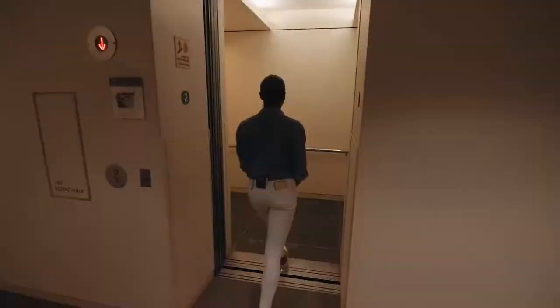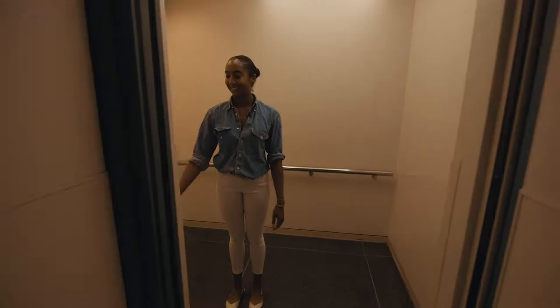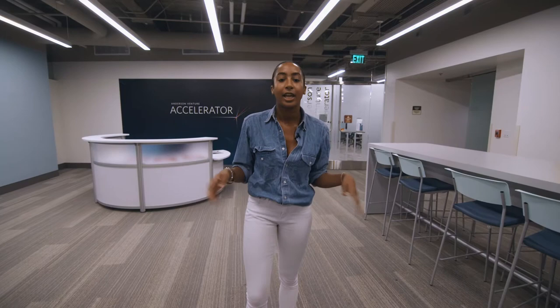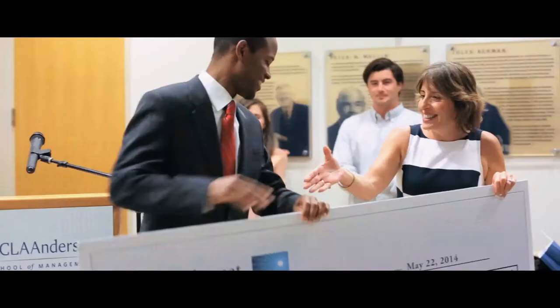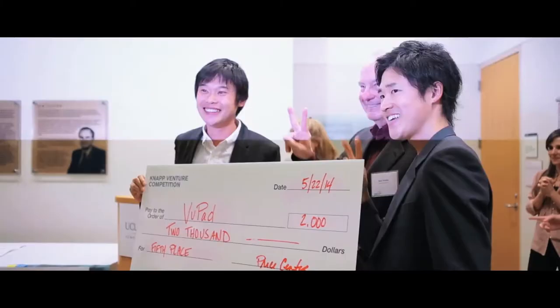So let's go explore the accelerator. During your second year, students have the option to choose between two capstone projects. You can either choose the field study project, which is a consultancy with a company or nonprofit, or you could choose the business creation option, otherwise known as BCO.